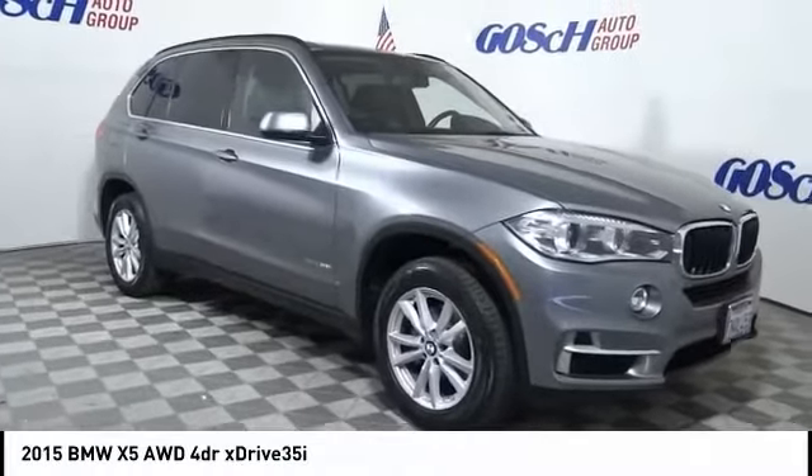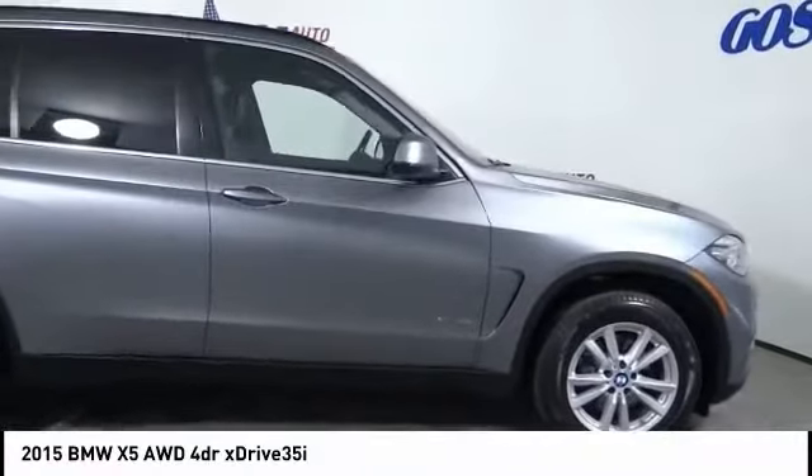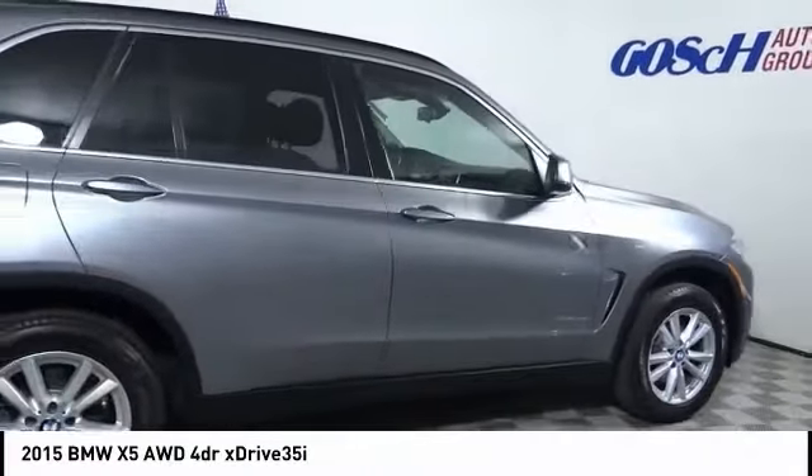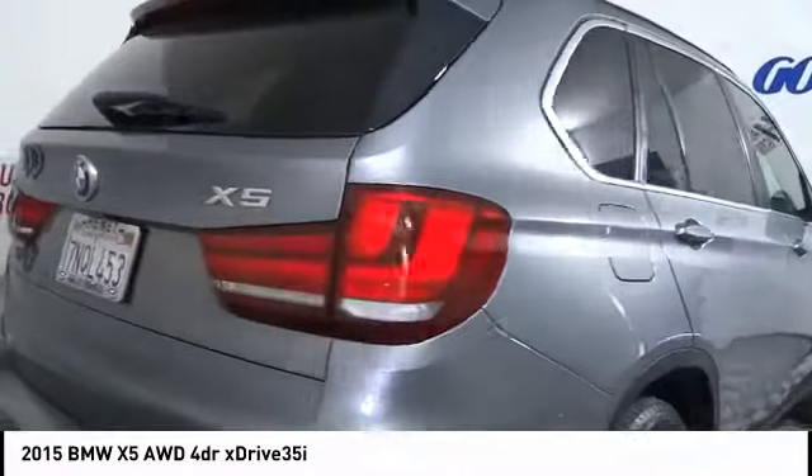Stop by and take a look at the 2015 X5. The BMW X5 is an award-winning performance, space, and efficiency vehicle. This vehicle has less than 85,000 miles.